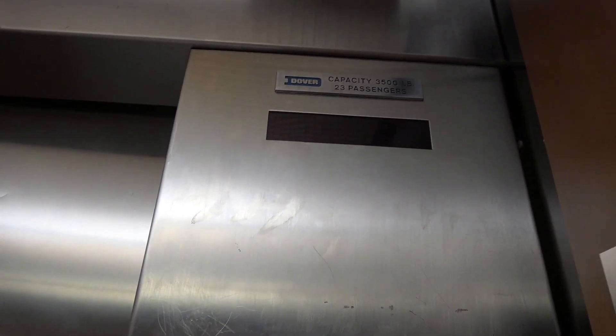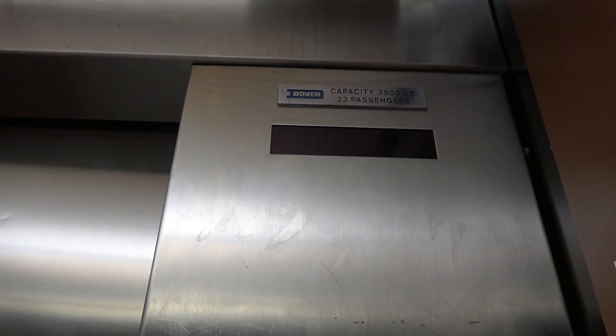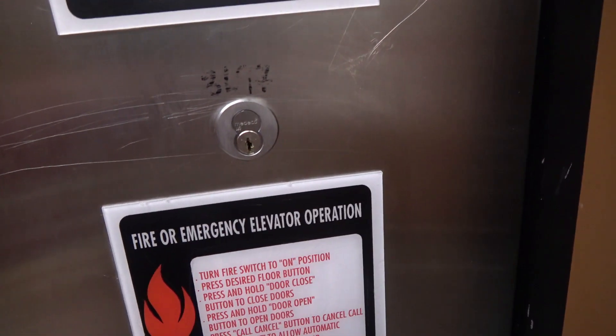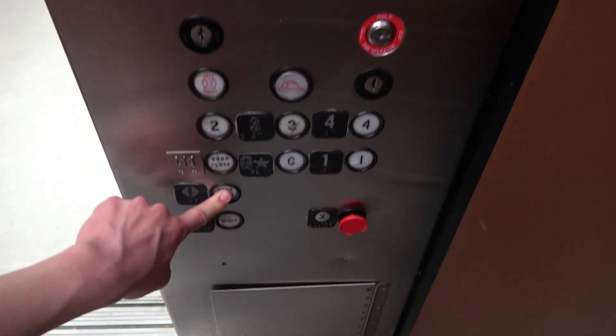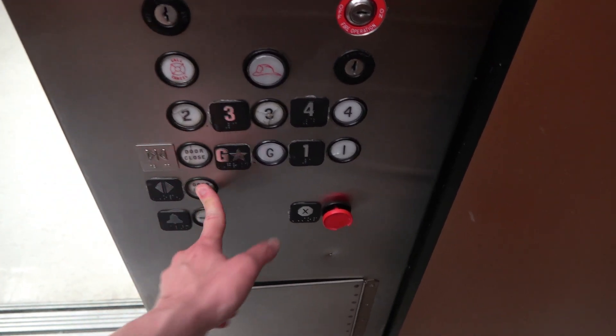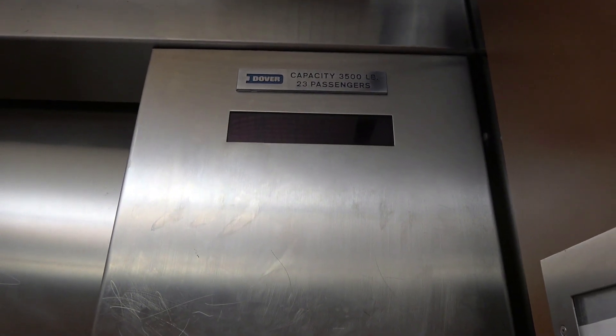They actually replaced the pump since I last filmed here, but at least you can still hear the relays click a little bit — it doesn't click as much as it used to. Anyway, there are your fixtures and we'll go back down to G.